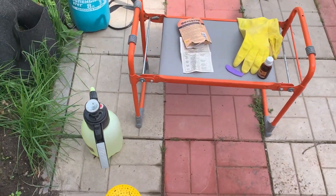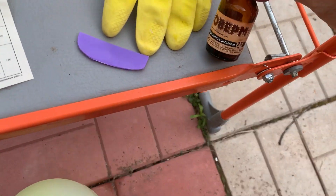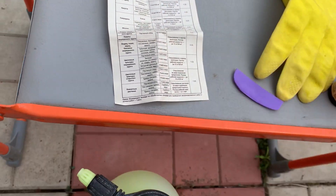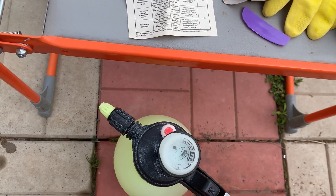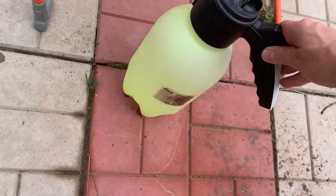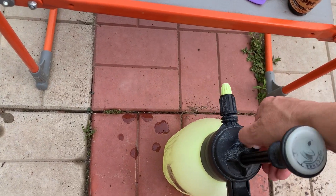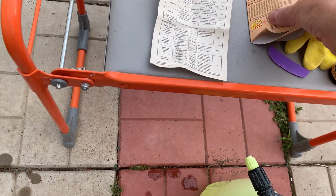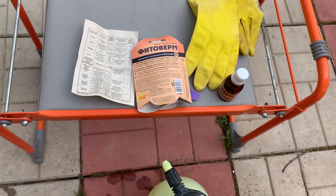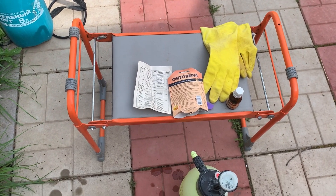Готовлю препарат. Подготовила опрыскиватель. Беру Фитоверм — здесь у меня 25 миллилитров. По инструкции на цветочную культуру открытого грунта нужно 10 миллилитров на литр воды. У меня здесь как раз 25 миллилитров и двухлитровый опрыскиватель. Развела — и буду опрыскивать розы. Надо пройтись от тли. Первую обработку сделаю Фитовермом. Сначала немного поубираю тлю руками в перчатках, а потом обязательно опрыскаю.